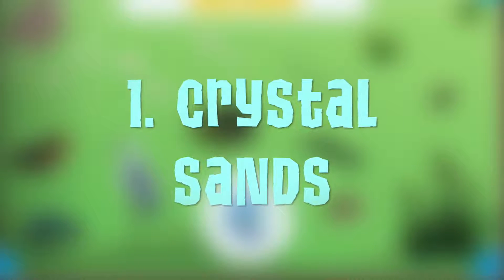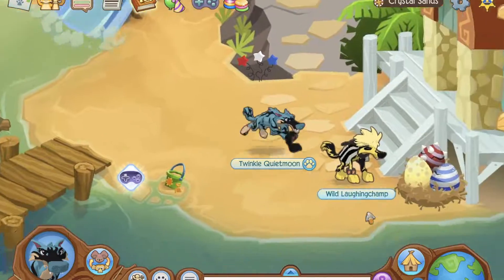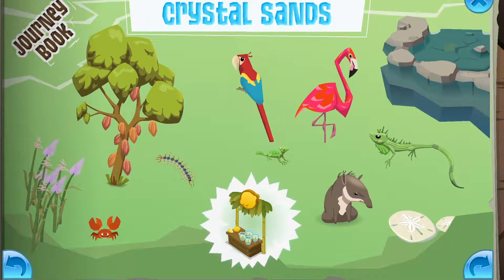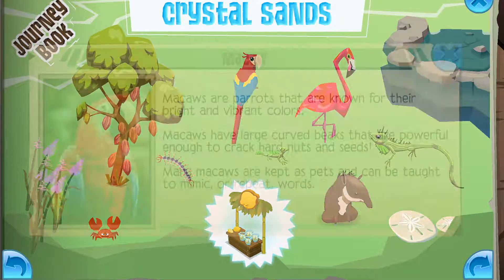Number 1: Crystal Sands. Who doesn't love anything tropical? This land has such a vivid wildlife, I just can't help loving it. Highlights of this journey book: Sugar Cane, Tide Pool, Macaw.